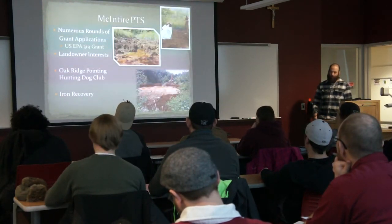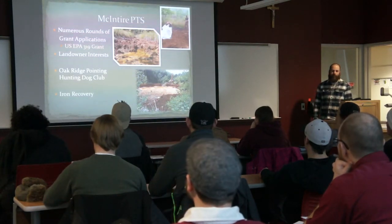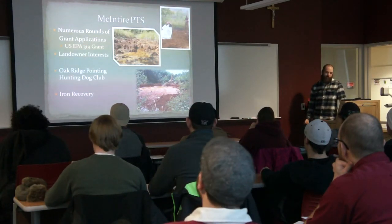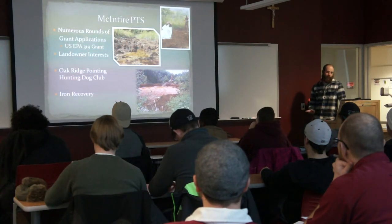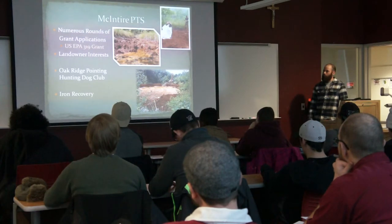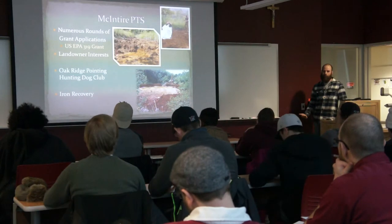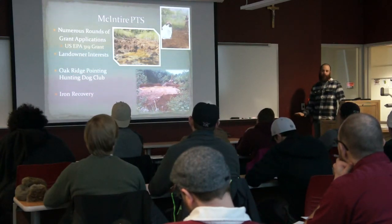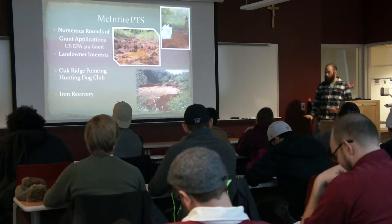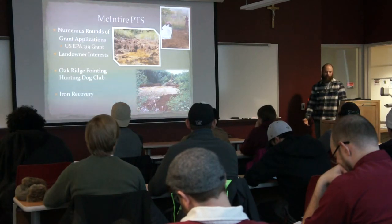This project started way before I got there to actually design it — they had about five or six rounds of grant applications to get funding and kept getting turned down because people didn't think it was possible to treat passively. But eventually the US EPA funded it through the 319 grant program.